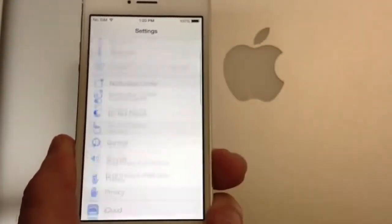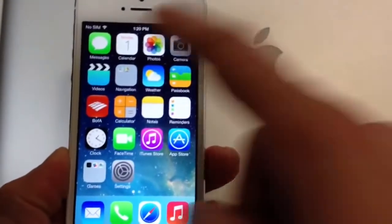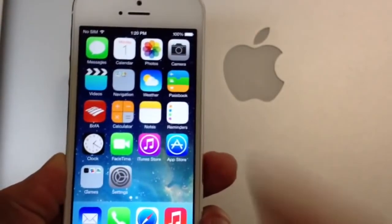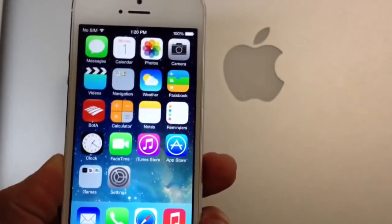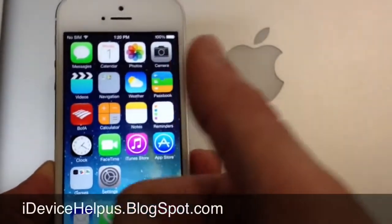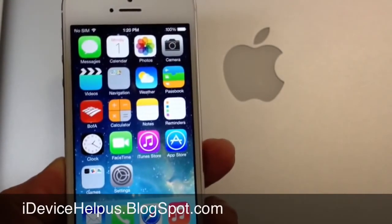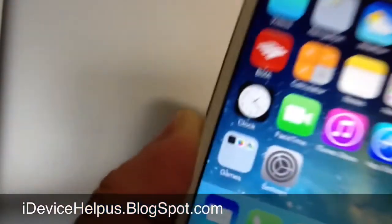Those are some of the differences of iOS 7 — of course more will be coming, I'm pretty sure of that. Hopefully Apple can bring the liveness to icons such as weather, notifications, passbook, and things like that, like the clock that can tell the time as it is. Hopefully you guys enjoyed this quick little video. Please thumbs up if you like it, and don't forget to stay up to date at iDeviceHelpUs.blogspot.com. It's been iDeviceHelp — I hope you guys enjoyed this video and I will catch you guys on the next one. Peace!